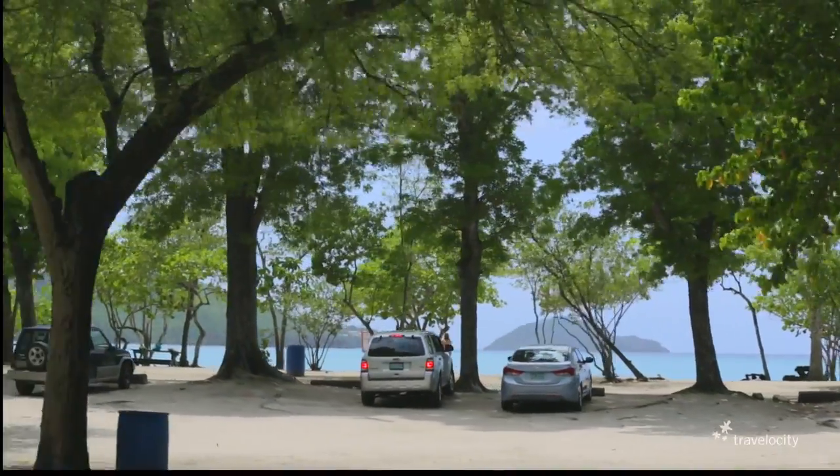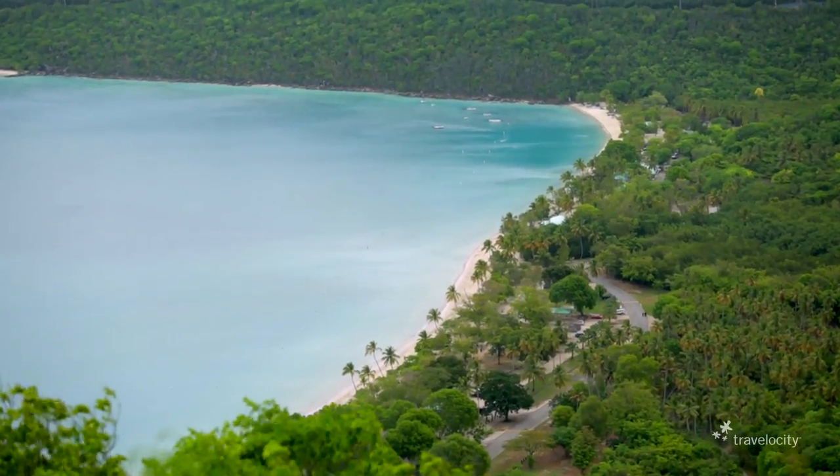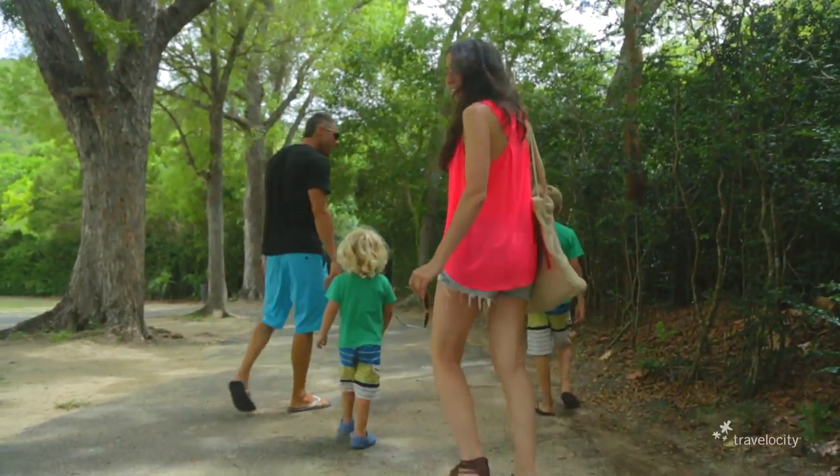What many people don't know about Megan's Bay is that it's a 319-acre nature preserve. And just steps from the beach, you can enter a completely different world. Should we go for our nature walk? Nature walk — yeah, let's go.